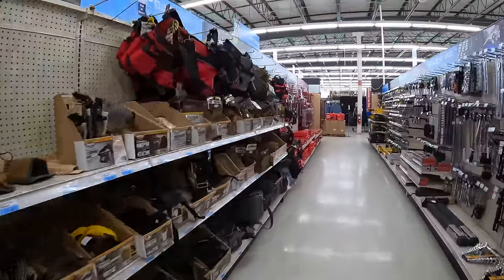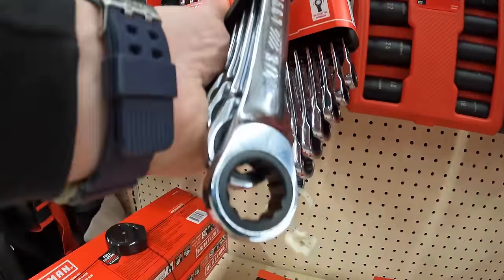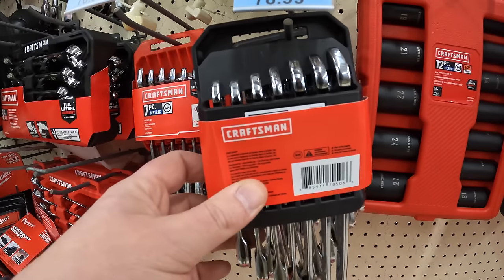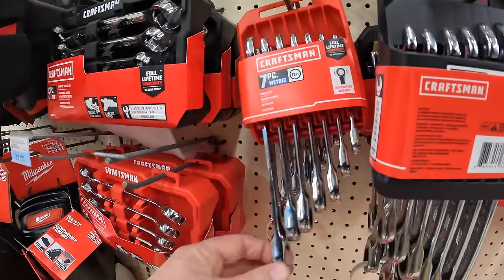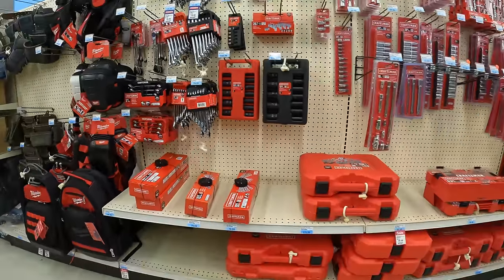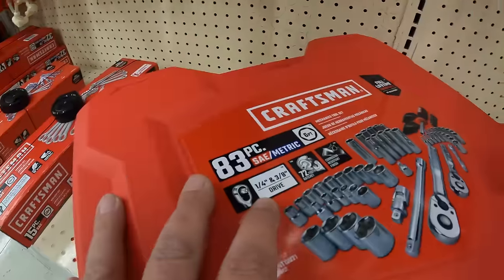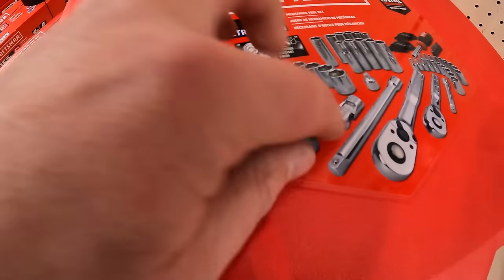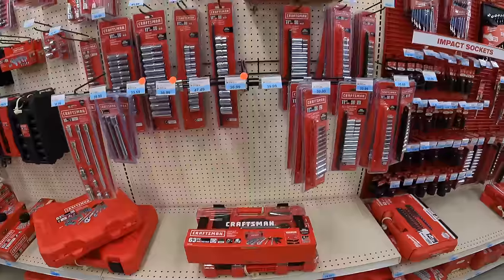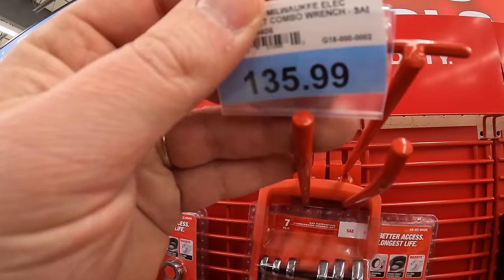They have a bunch of Milwaukee sockets over here, along with Craftsman sockets including ratcheting wrenches. The metric version is $78.99. $119 for the 83-piece quarter-inch and three-eighths-inch drive 72-tooth ratcheting socket set. Milwaukee's ratcheting wrenches are $135 — awesome.